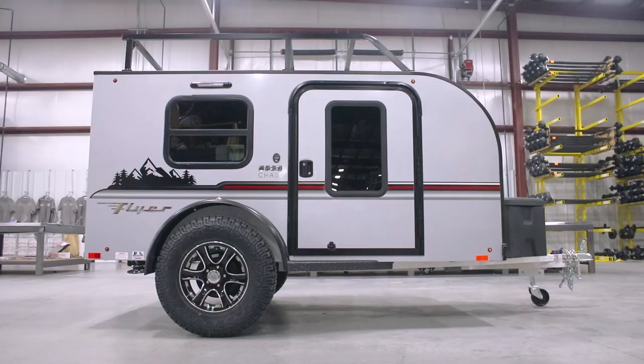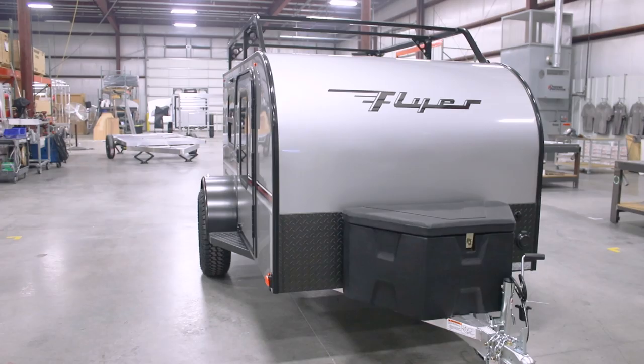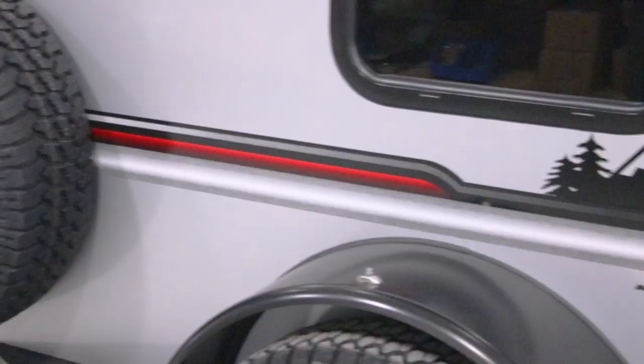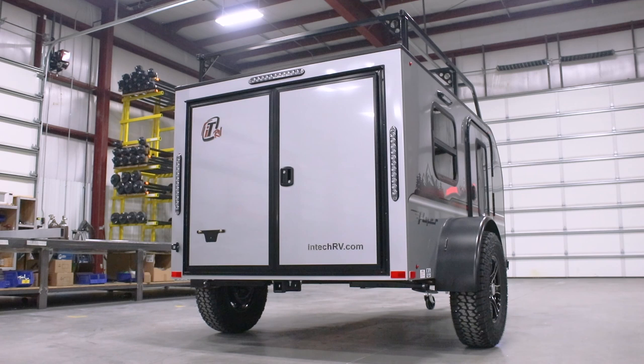The Flyer lineup delivers a simple, rugged, adventure-ready camper that is designed for the serious outdoor enthusiast. Chase is our smallest and lightest weight Flyer available and ranges in weight from just 850 to 1,200 pounds, is garage friendly, and can be towed by even some of the smallest cars.